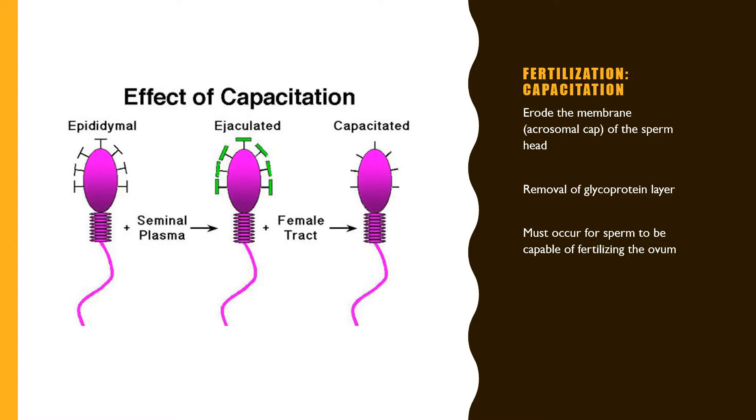The first step of fertilization is capacitation, which involves eroding the acrosomal cap made of glycoproteins. This erosion of the glycoprotein layer of the acrosome must occur for the sperm to be capable of fertilizing the ovum.